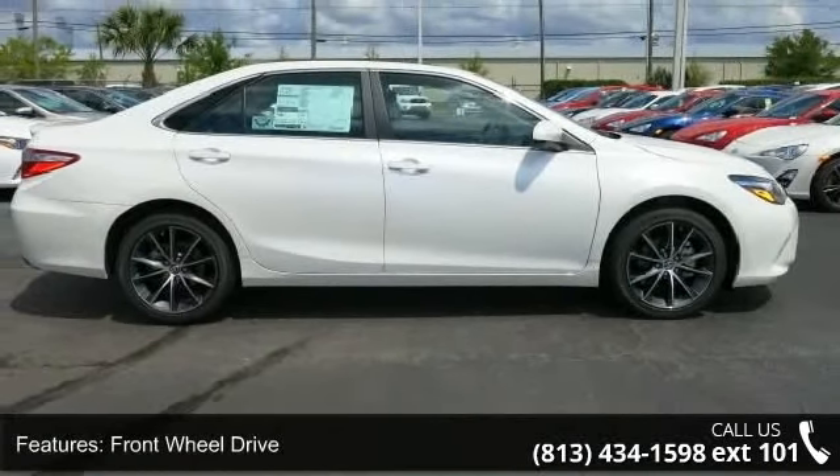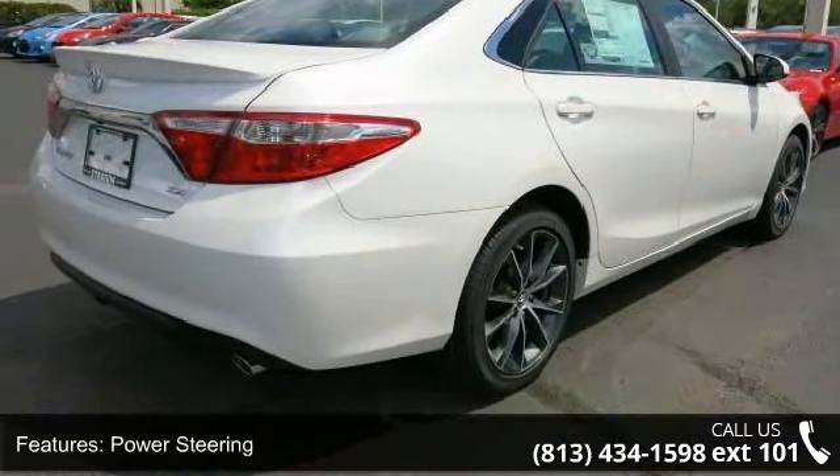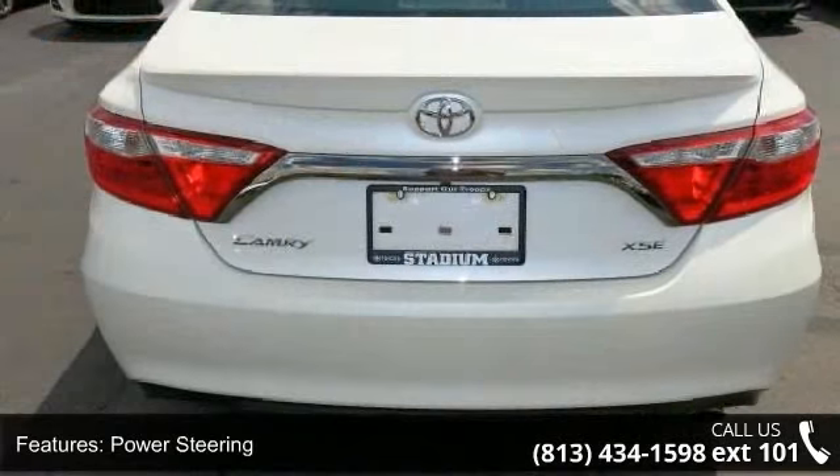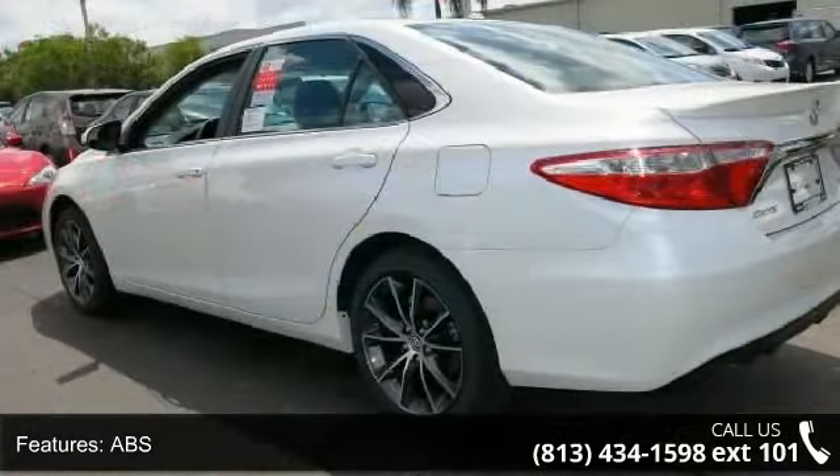This vehicle's top features include front wheel drive, power steering, ABS, four wheel disc brakes, brake assist, aluminum wheels, rear defrost, rear spoiler, daytime running lights and automatic headlights.